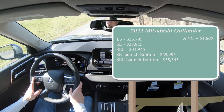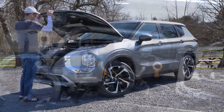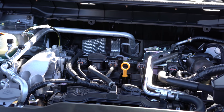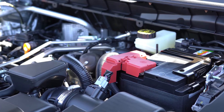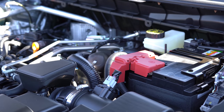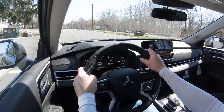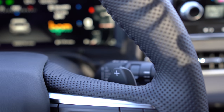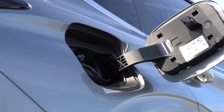You can add all-wheel drive by adding $1,800 to any of those prices. Regardless of trim level, the powertrain is the same: a 2.5-liter direct-injected inline-four cylinder — the same engine found in the new Nissan Rogue. Power comes in at 181 horsepower at 6,000 RPM and 181 lb-ft of torque at 3,600 RPM, sent through a CVT with paddle shifters. MPG is approximately 24 city and 31 highway.